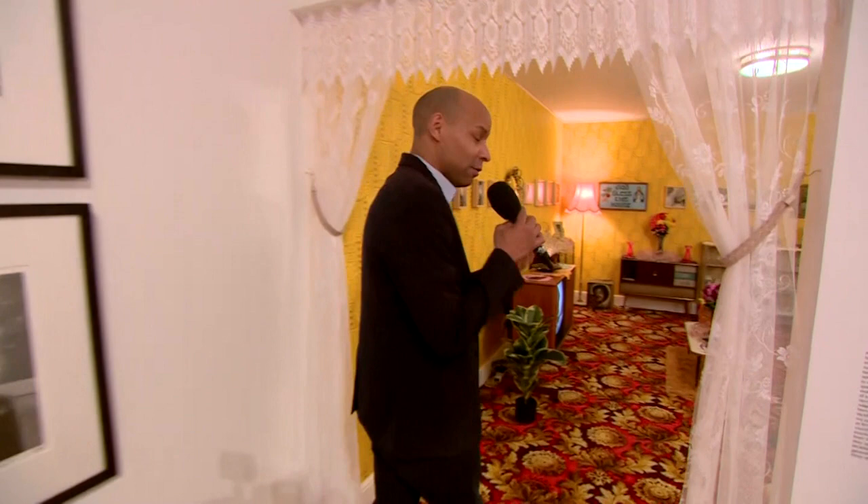I'm here at Tate Britain for its latest exhibition, Life Between the Islands, Caribbean British Art, from the 1950s to now. Joining us is Michael McMillan — he's one of the artists exhibiting here.